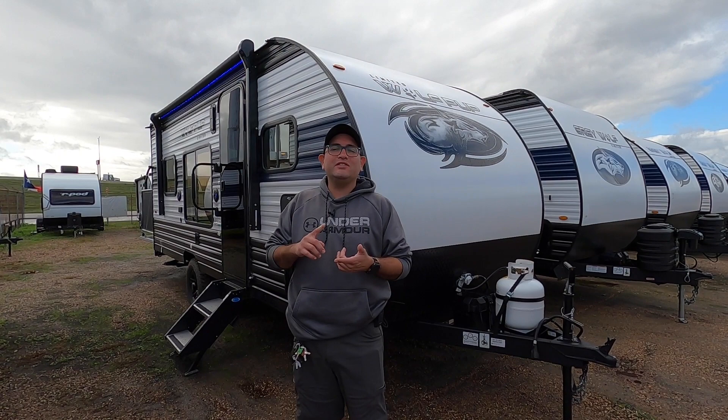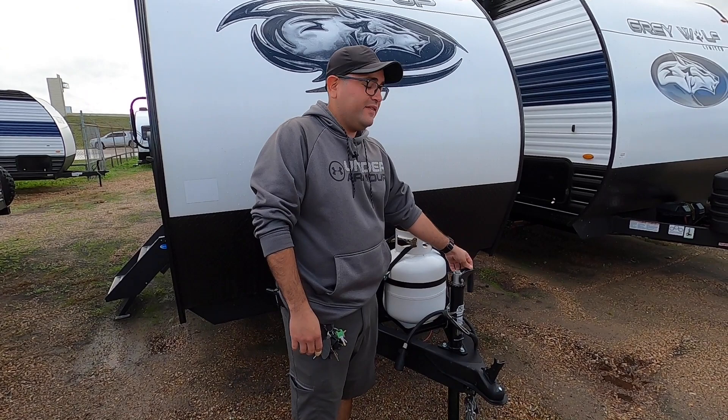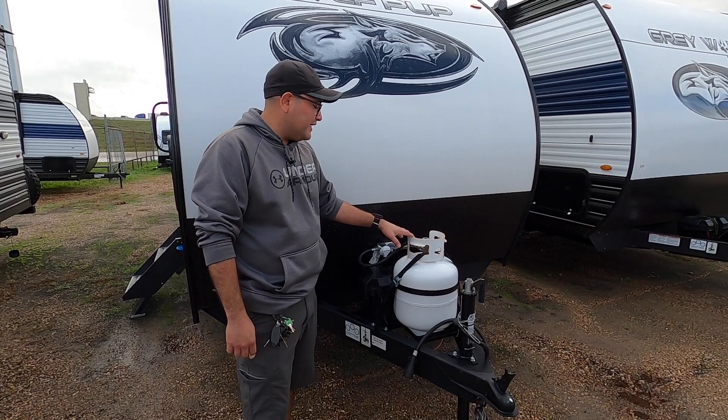This RV is 22 feet, nine inches total length, and weighs about 3,700 pounds empty. On the front here, we have a two-inch ball. You do have a manual tongue jack, but our service department can upgrade that to an electric jack — a really easy and cost-efficient way to get the same effect using a drill and a three-quarter inch bit to raise and lower this quick jack.